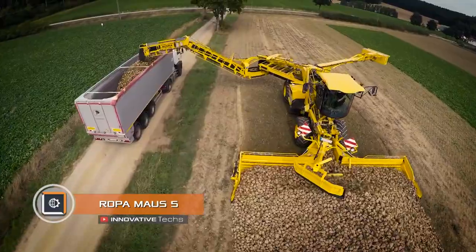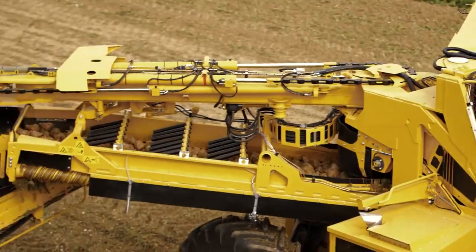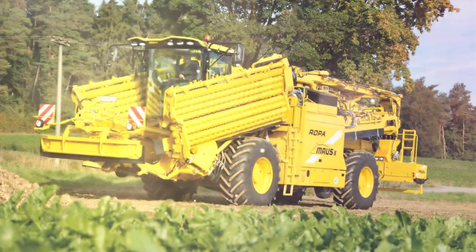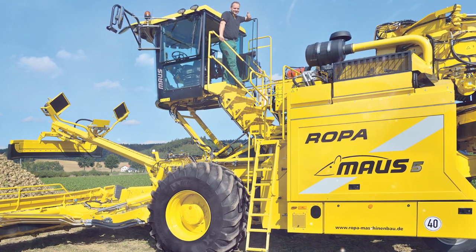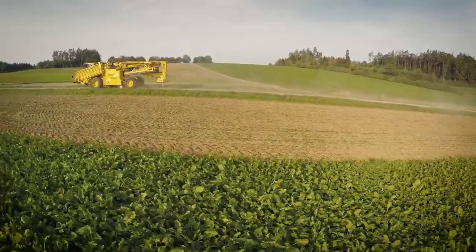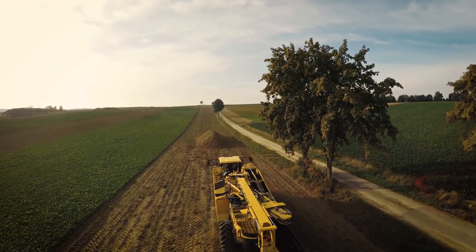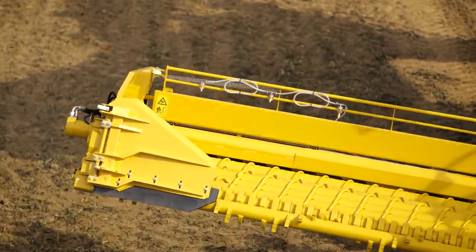ROPA Mouse5: Harvesting is not easy, especially commercial harvesting. For such purposes, special equipment is required, and the ROPA Mouse5B transformer harvester fully meets these requirements. When designing it, engineers were guided by two main factors: fast delivery of the machine to the working area and high productivity. Moving on public roads, the combine uses a stowed mode — in this position its dimensions are below 118 inches in width and 590 inches in length. However, once it gets to the field, it dramatically transforms into a beet harvesting giant.